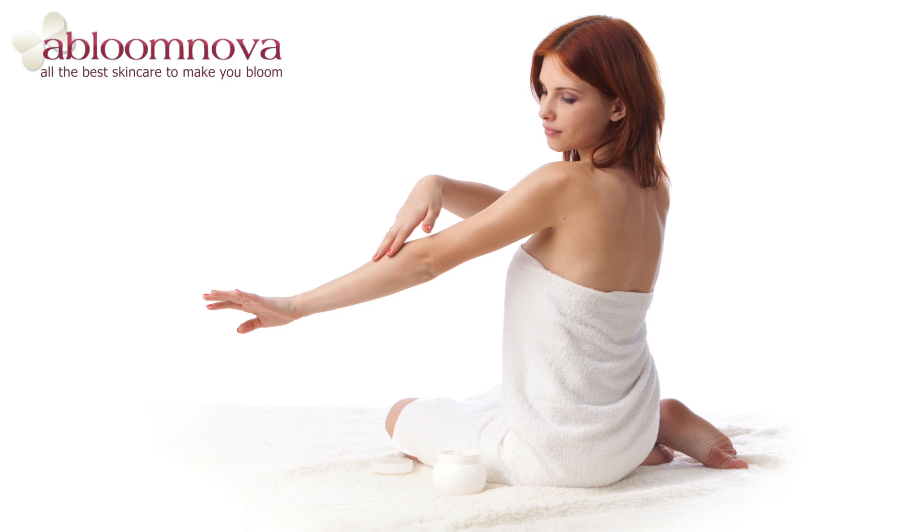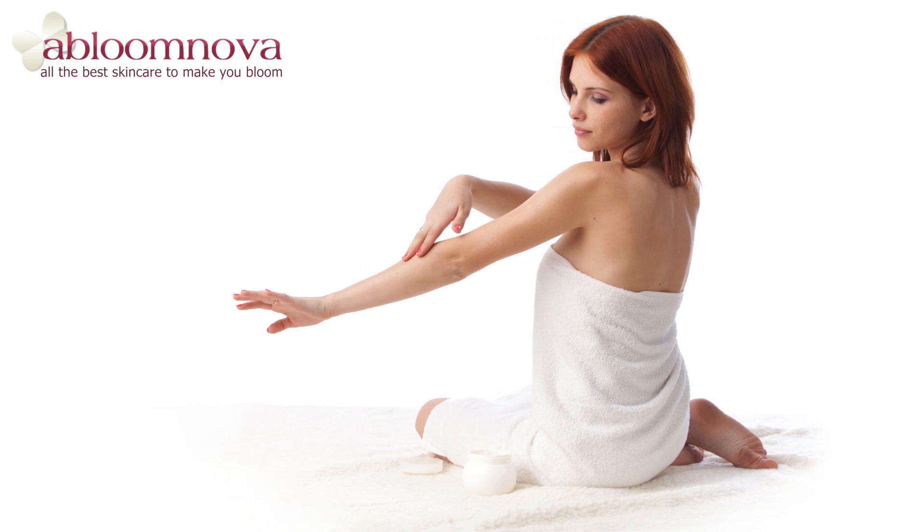The skin forms a protective barrier against bacteria and other invaders. Although it continually sheds and renews itself, it still requires special attention.